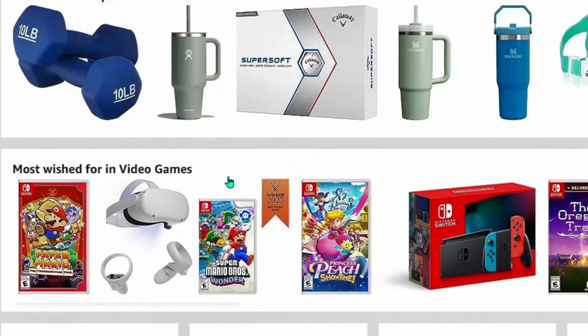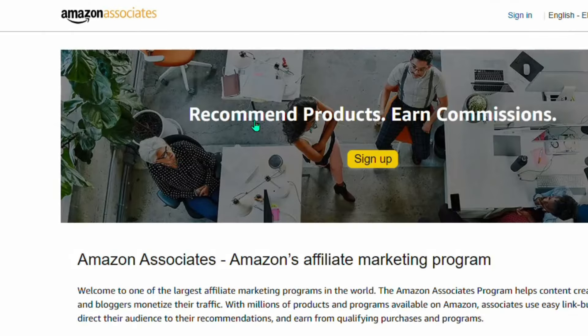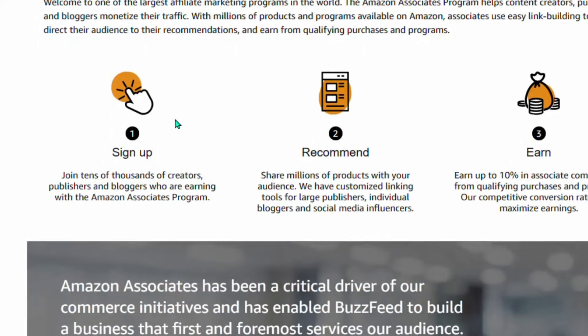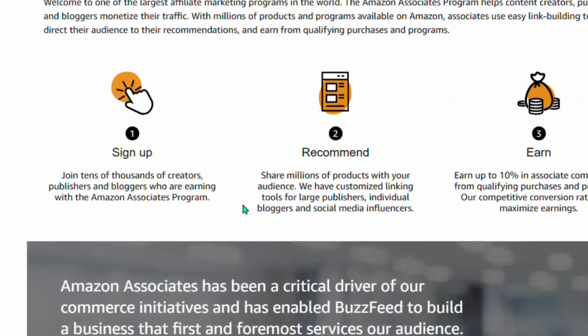To do this, go over to amazon.com and scroll down to the bottom of the website. You will see 'Affiliates' — click on 'Become an Affiliate.' Once you click this, it's going to redirect you straight to the Amazon Associates sign-up page. This is where you are going to sign up as an Amazon affiliate.